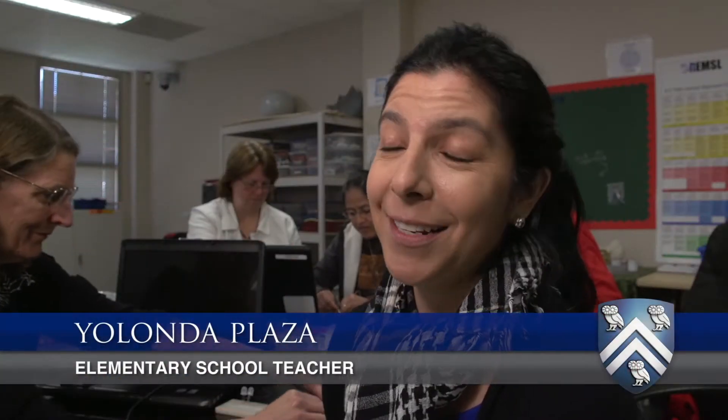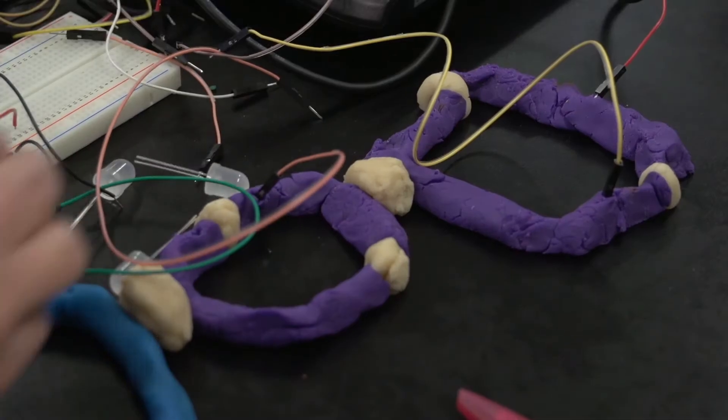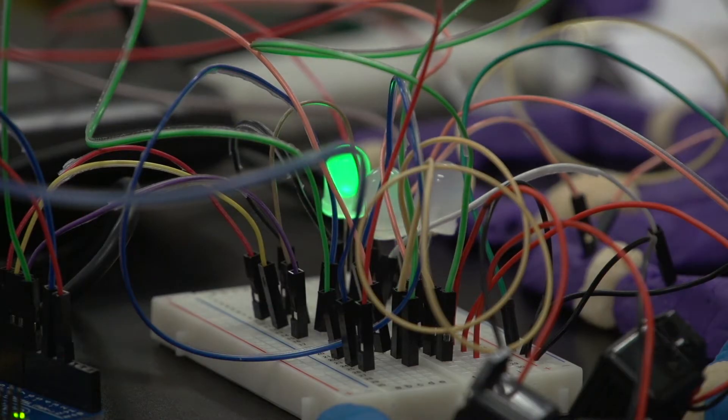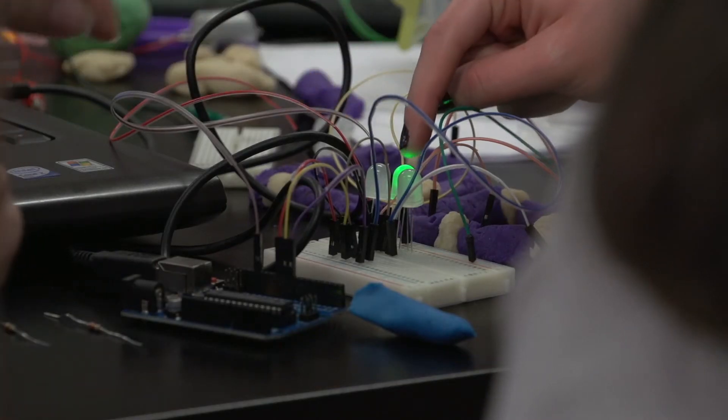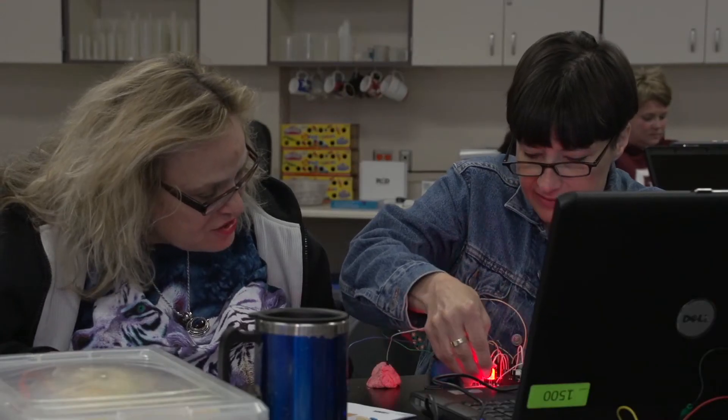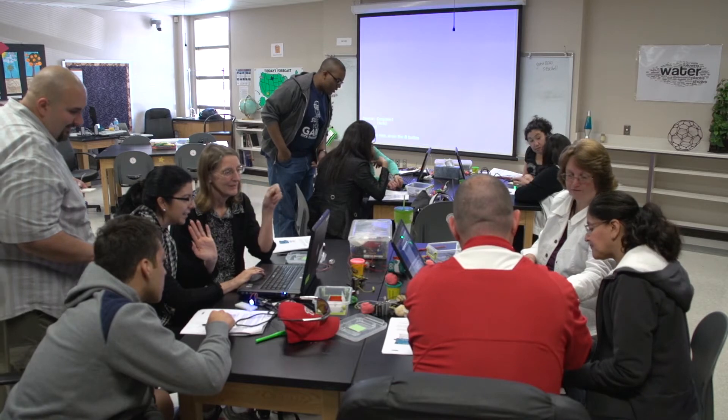I'm so excited because these types of circuits and electrical engineering things were not my thing ever. We used Play-Doh along with some LED lights and then used a microprocessor to blink these LED lights on and off, and combined them together so they had blinking lights on their Play-Doh.